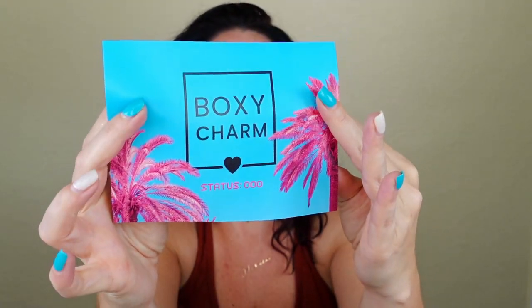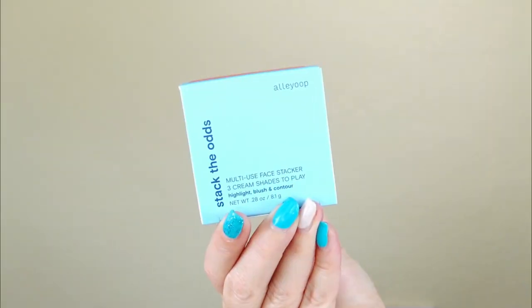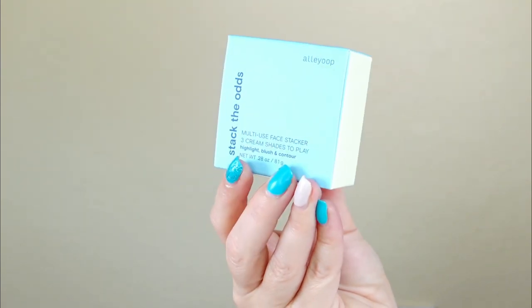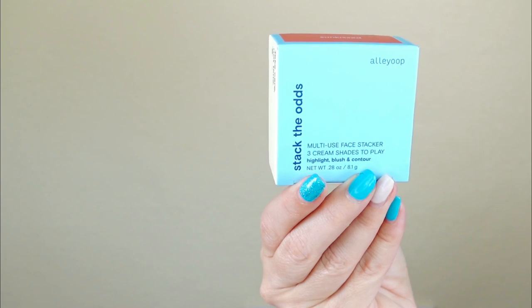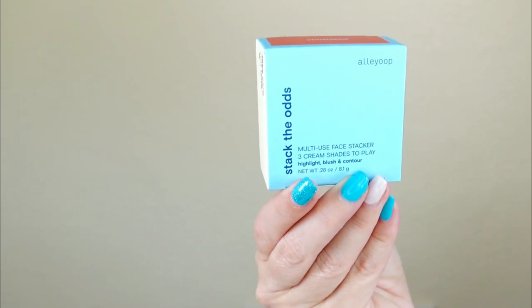If you missed my PR box with BoxyCharm, I'll go ahead and link that above. That box was pretty okay, and I knew my paid-for box would be different. I honestly can't remember what I got, so let's jump back into the July base box — but this time it's what I paid for and what I chose. I chose the Alley Oop Stack the Odds 3-in-1 Stackable Compact with a cream blush, bronzer, and highlighter for $38.